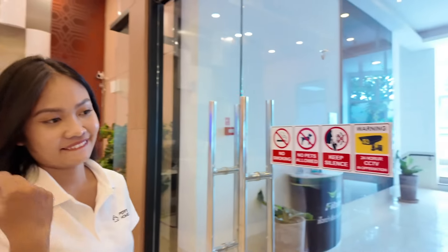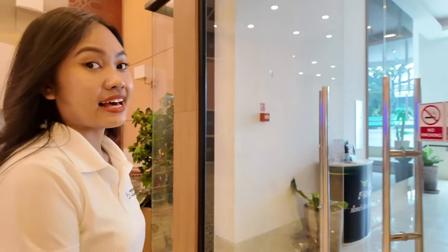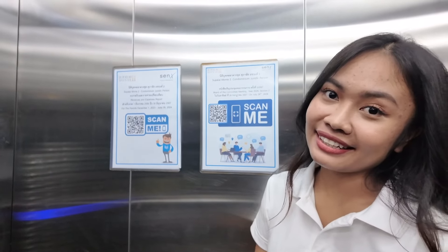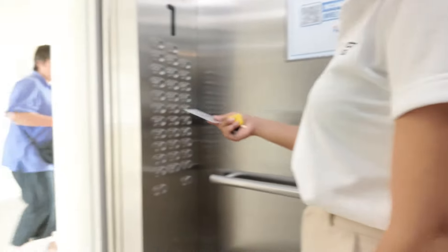Juristic office — very, very helpful here. Great team. We do love the building management here. We need to stop recording in the lobby because there are other people in the lift. What floor are we going to? We're going to go to 14. But how many floors are there in this building? It's like one and a half at the top.